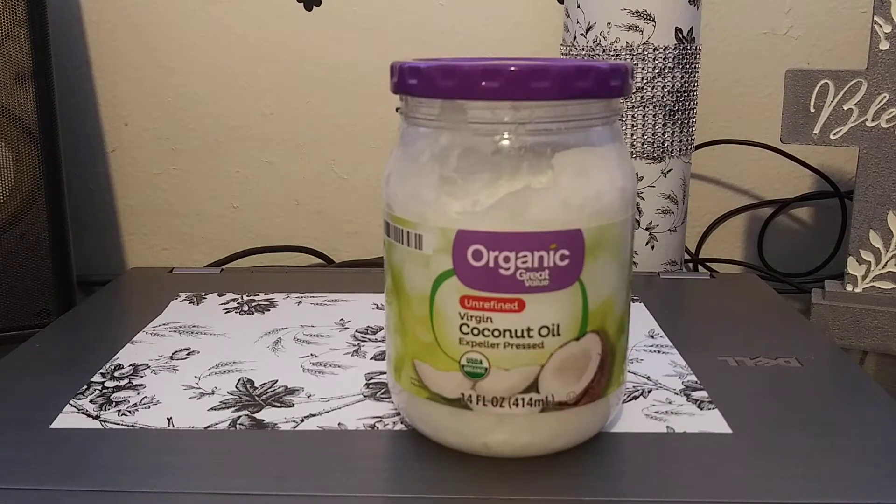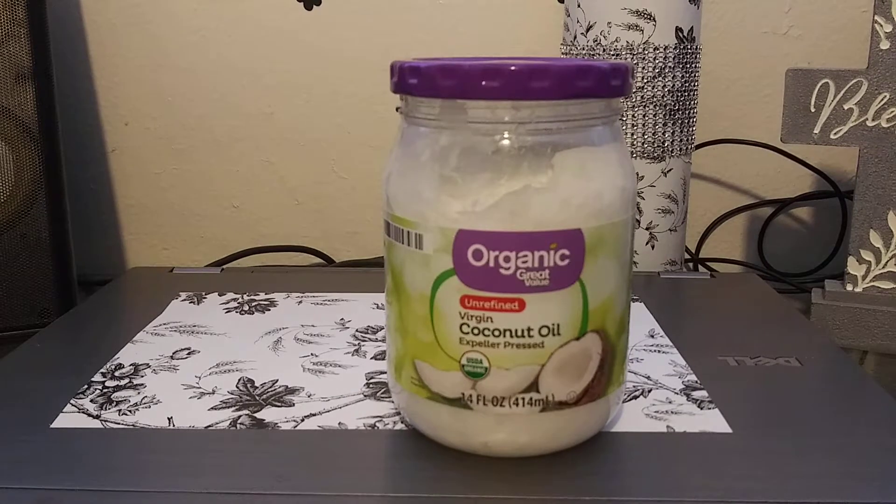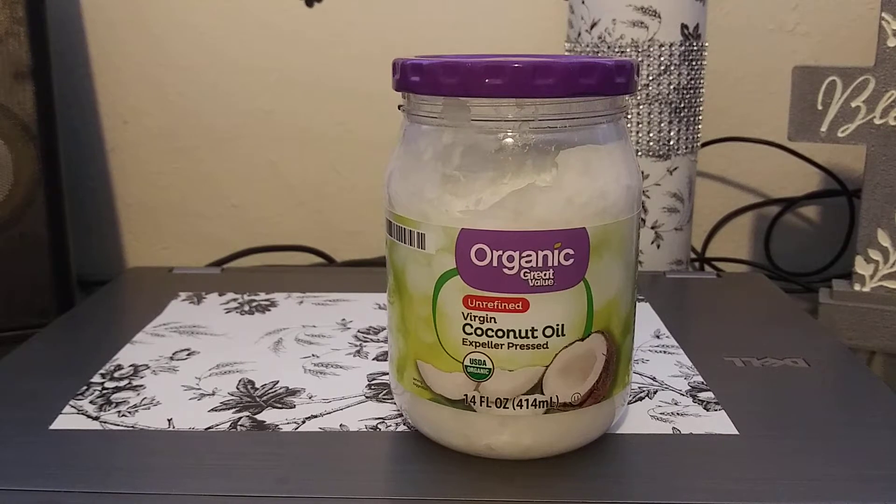Hey guys, I hope everyone out there is safe and doing well. Thank you so much for tuning in. I wanted to review this organic coconut oil from Great Value — I think the retail price is $4.62.